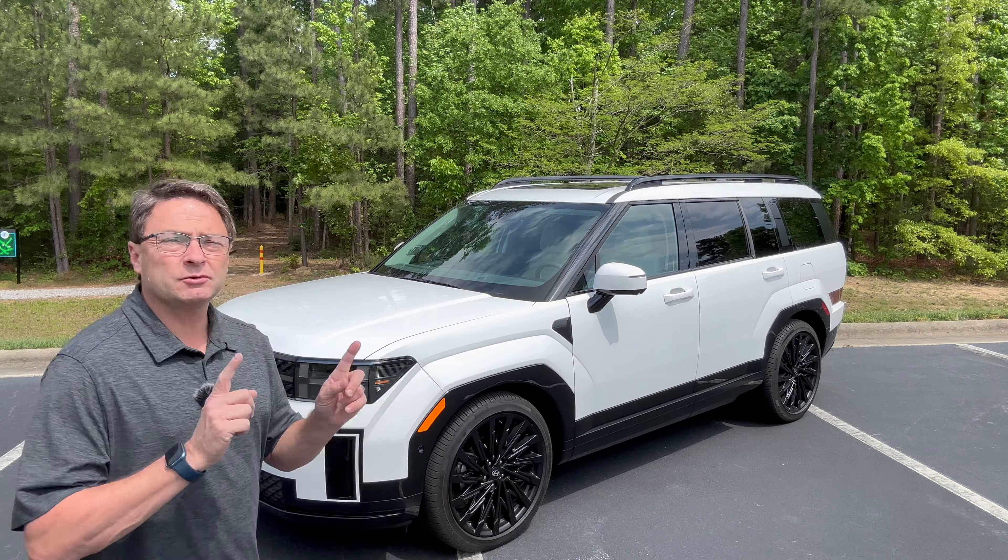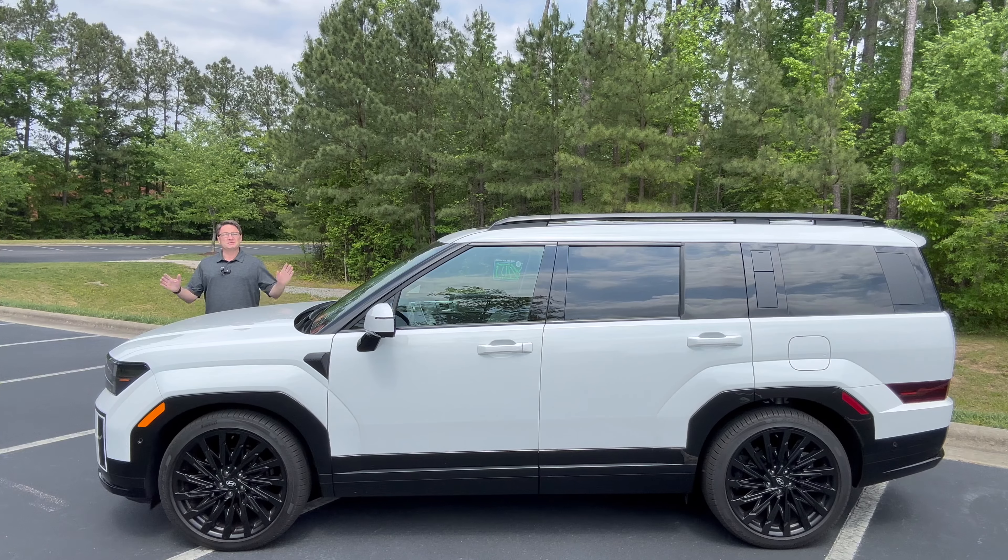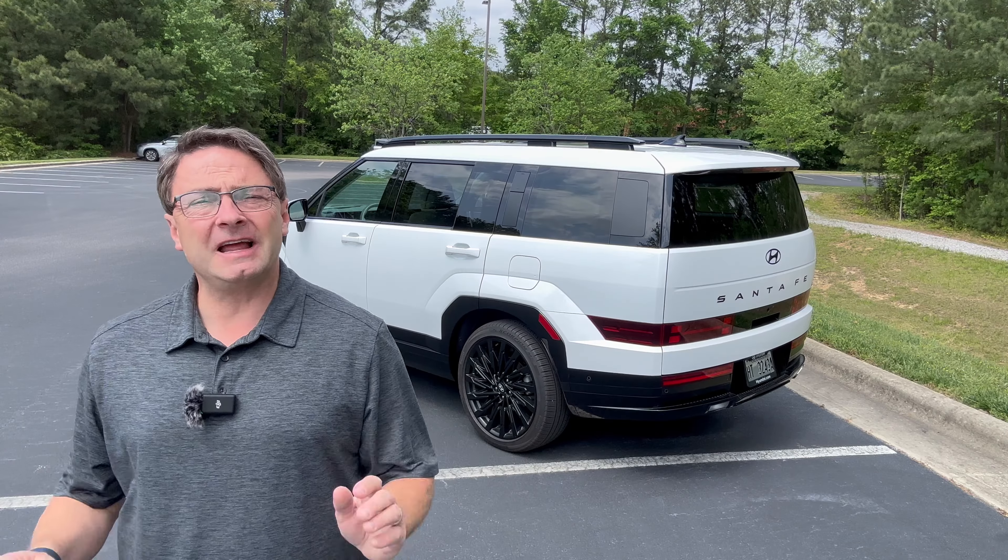I'm Jeff Teague and this is the all-new 2024 Hyundai Santa Fe. To be more specific, this is the Calligraphy trim level in Serenity White Pearl. Just like Frank Costanza in Seinfeld — Serenity now!